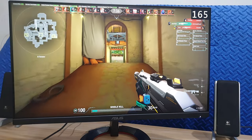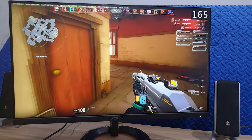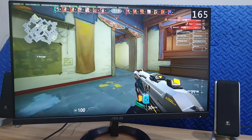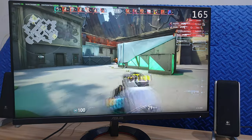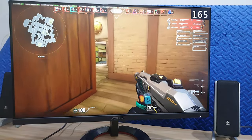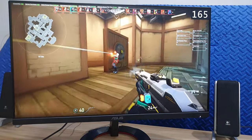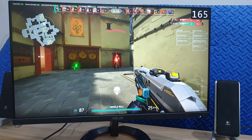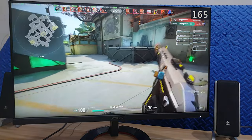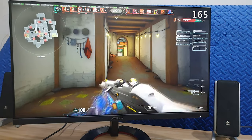For example, the TUF Gaming VG249Q1R has an SRP of almost 13,000 pesos. That could buy a 27-inch monitor or even a 32-inch monitor. It could just be a coincidence, but I found that when I played Valorant on this monitor, I was surviving more one-on-one shootouts whereas before I would usually end up dead. My reaction time didn't get better, so the only thing that changed was the higher refresh rate.